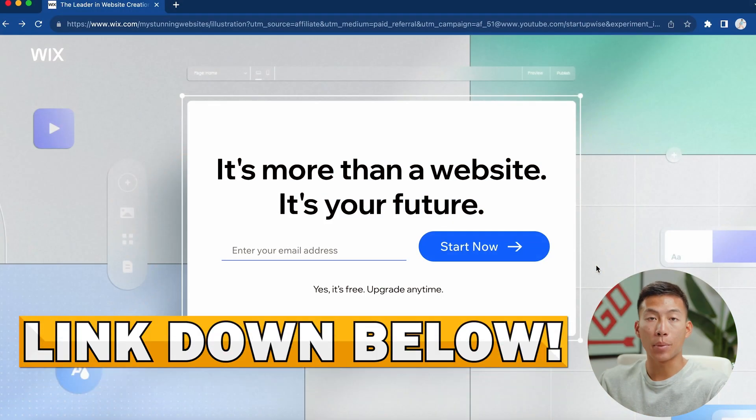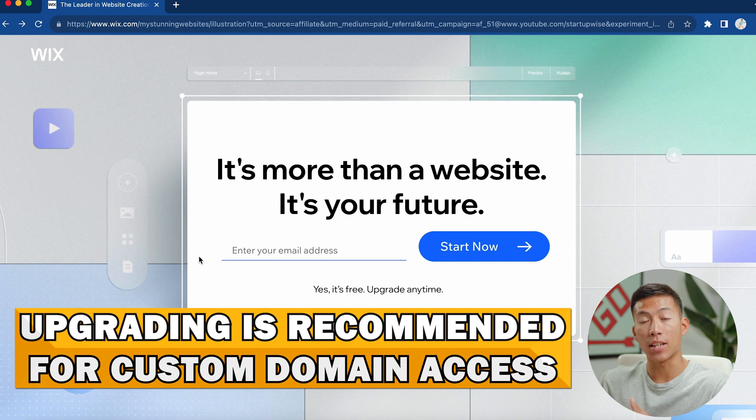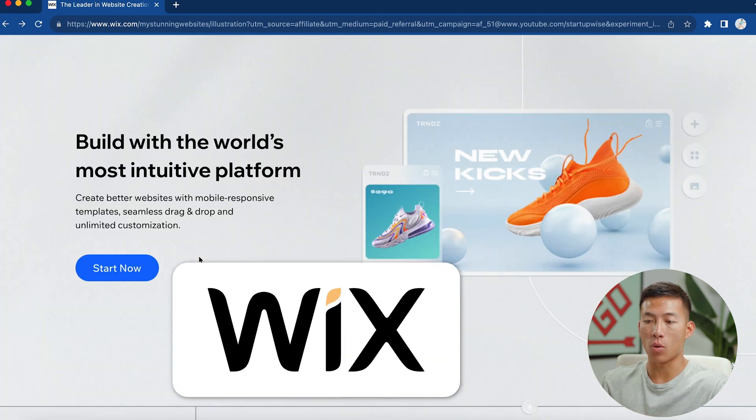The first platform we're going to be talking about today is Wix. If you click on the link down below, you can get taken to this page where you can get started with Wix for free — all you have to do is enter your email address and click Start Now. Although it's free, I do recommend upgrading because then you get access to a custom domain, and this is 100% worth it if you're a business owner that wants to look more professional. Wix is the best overall website builder.